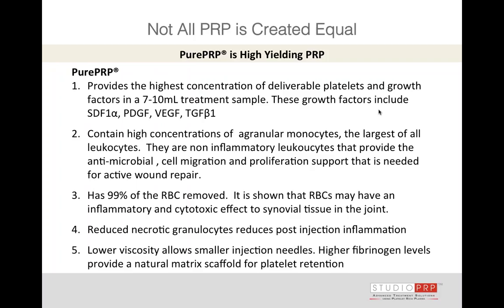Anyone interested in those validation studies — they're on the PRPScience.org website, you can go right there and take a look. The M-Site system had the highest concentration of deliverable platelets and growth factors. Remember, platelet concentration is the most important first step, but there have to be growth factors expressed once the platelet-rich plasma was activated, and the M-Site system fared very, very well.